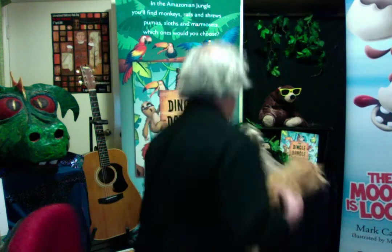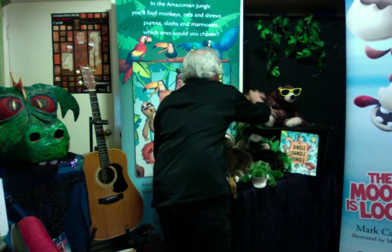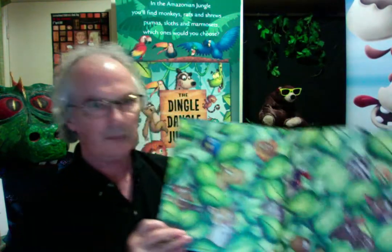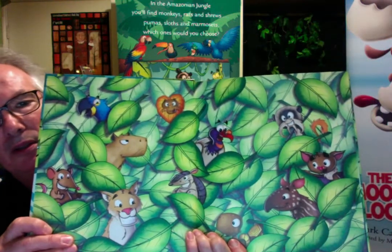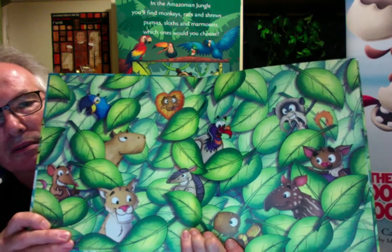I'm going to read you that now. It's called the Dingle Dangle Jungle, by me, Mark Carthew, and illustrated by Dave Atsin. And if you look closely you can see all sorts of interesting creatures — capybaras, emperor tamarins, armadillos, pumas. Let's see what's around.